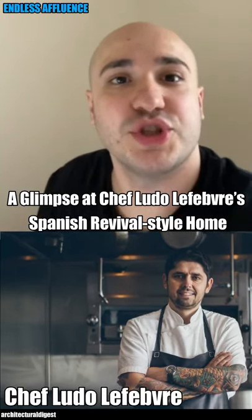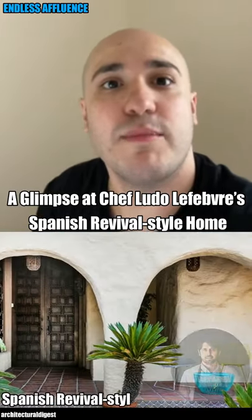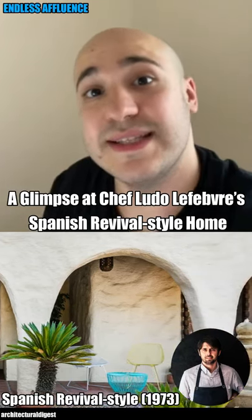In 2019, Los Angeles-based French chef and TV personality Ludo bought a Spanish revival style house built in 1973.